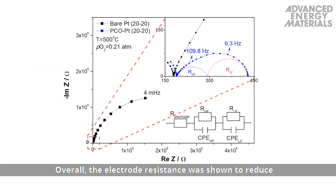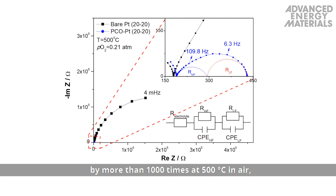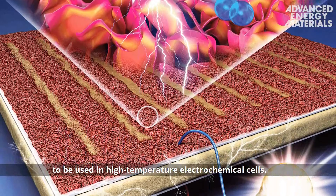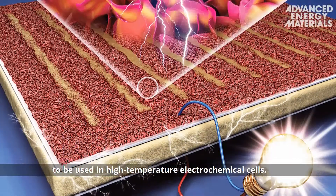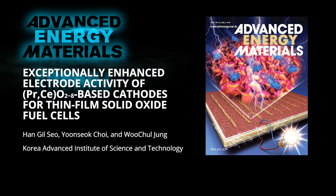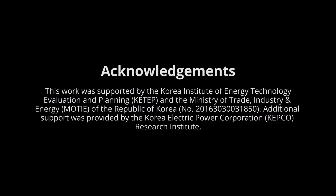Overall, the electrode resistance was shown to reduce by more than 1,000 times at 500 degrees C in air, providing direct evidence of the potential for these electrodes to be used in high temperature electrochemical cells. To find out more about PCO overcoated platinum thin film electrodes for TFSOFCs, please visit the Advanced Energy Materials homepage.